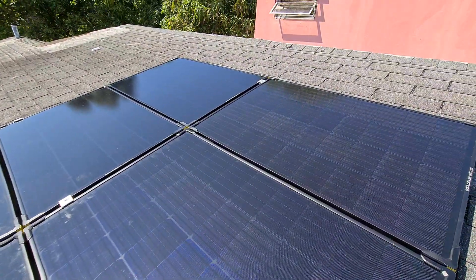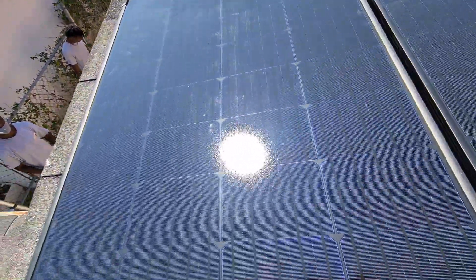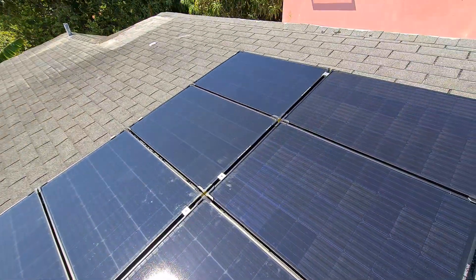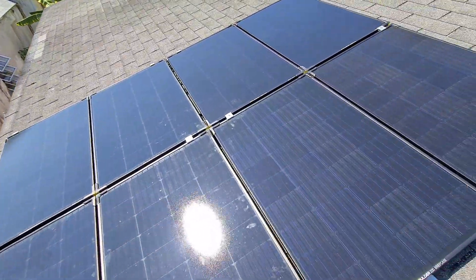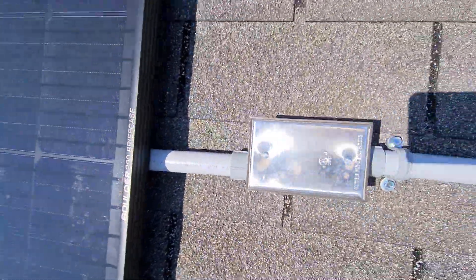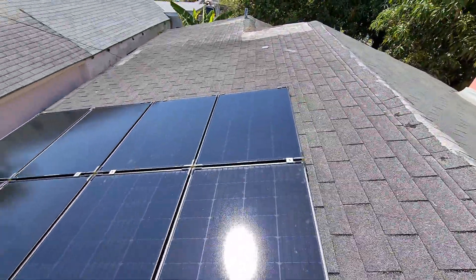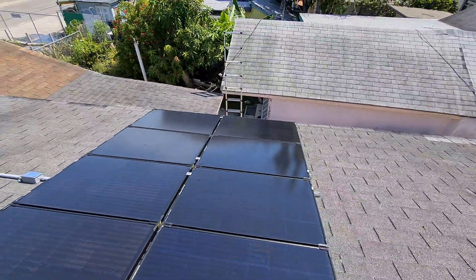The panels are racked up with our end clamps and mid clamps right here, so they're ready for high winds and hurricane enforcement. We also have our weatherproof box right here with the electrical line running all the way back and tied into the main area — everything is solid and secure.